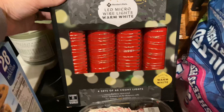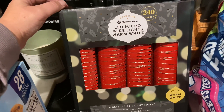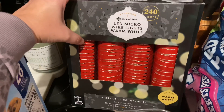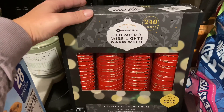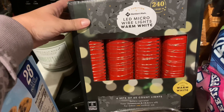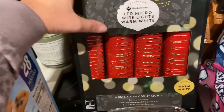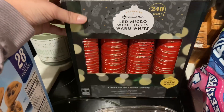I picked up these LED micro wire lights for about $12. I actually picked these up to use in my backdrop for my ASMR videos on the true crime channel that I started — we cover three cases a week over there in an ASMR style. I thought these warm, thinner lights would do better for my backdrop, so I picked these up.